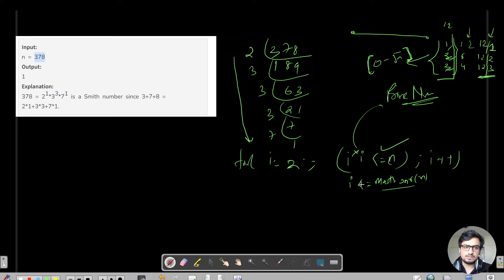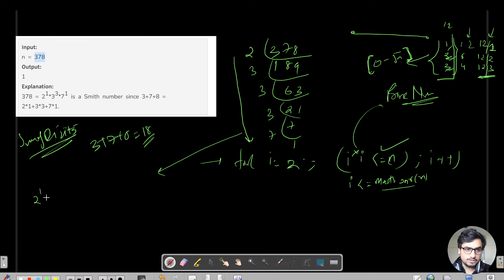We keep the prime factors and then find the sum of digits, which is straightforward. For 378, the sum of digits is 3 + 7 + 8 = 18.